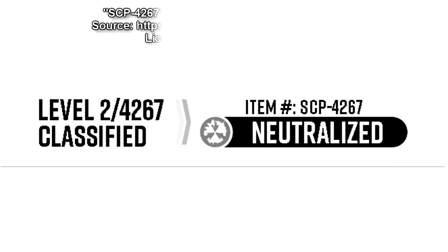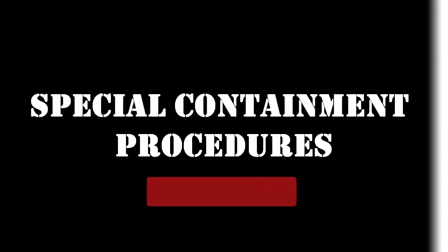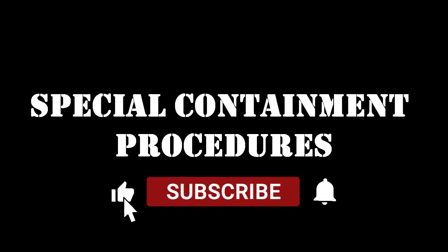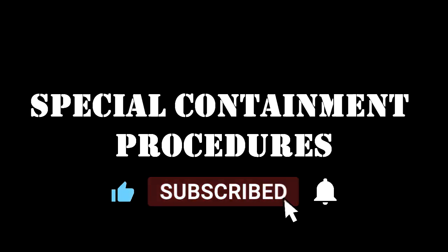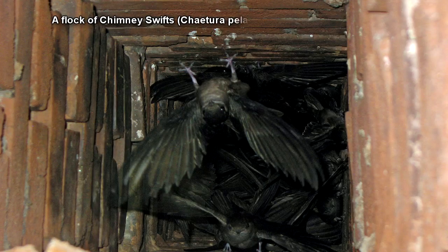Level 2-4267 Classified. Item Number SCP-4267, Neutralized. As of December 2, 1995, the following document is for archival purposes only. Special Containment Procedures: The house containing SCP-4267 is currently Foundation property and occupied by several research personnel.